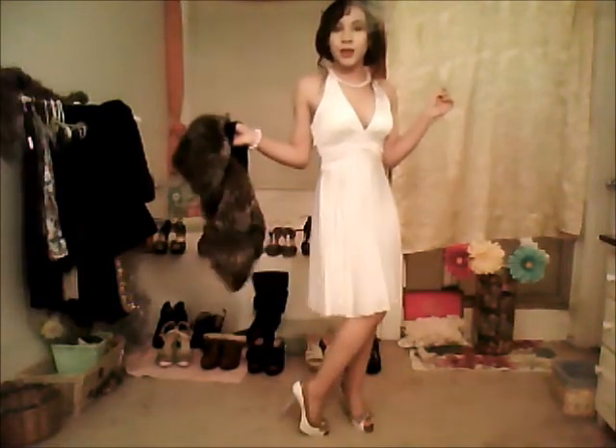I'm also wearing Guess heels, and fake pearls of course. Here's the dress and the heels. Here's with the fur coat and here's without. It's actually a halter back-out dress, like the one from the Seven Year Itch. And of course, white heels — these are Guess.